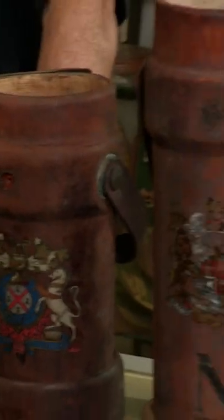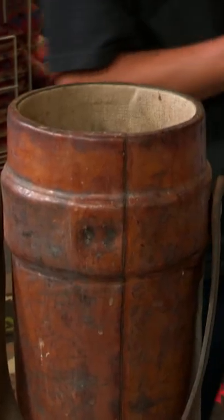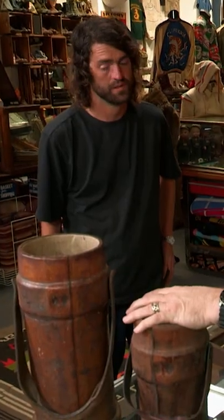Check these out. It's not really quite the normal Japanese or American items that I'm used to finding. What these are are British turn of the century, like late 1800s, early 1900s, cordite containers.